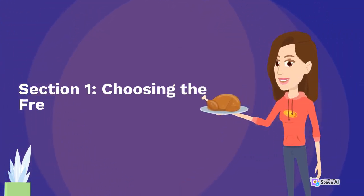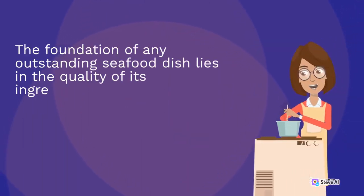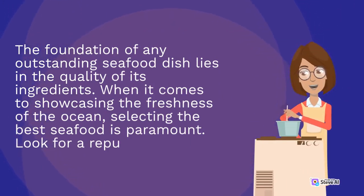Section 1: Choosing the Freshest Seafood. The foundation of any outstanding seafood dish lies in the quality of its ingredients. When it comes to showcasing the freshness of the ocean, selecting the best seafood is paramount. Look for a reputable fishmonger or seafood market with a good reputation.